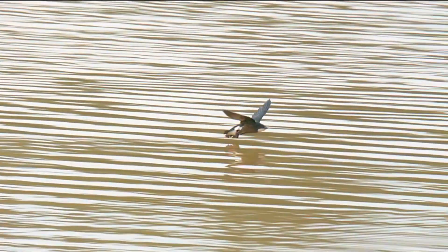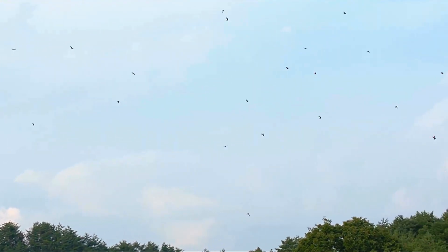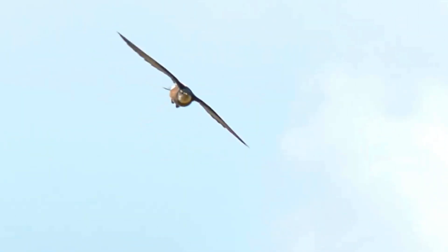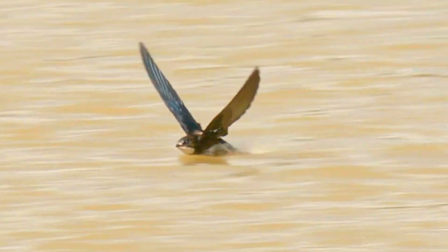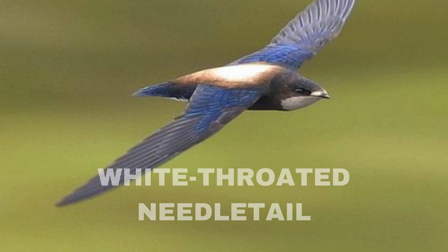The white-throated needletail is a mid-sized bird, similar in size to an alpine swift, but with a different build and a heavier, barrel-like body. They are black except for a white throat and white undertail, which extends onto the flanks, and a somewhat paler brown back. The Hirondapus needle-tailed swifts get their name from the spiny end to the tail, which is not forked as in the Apus typical swifts.